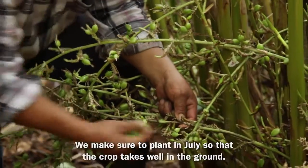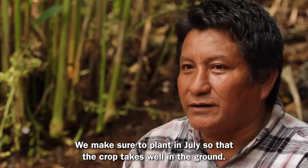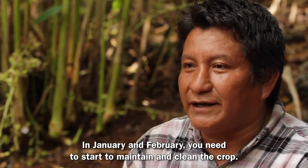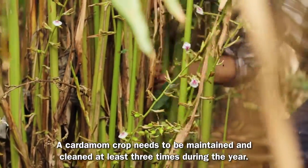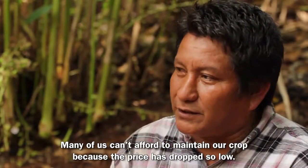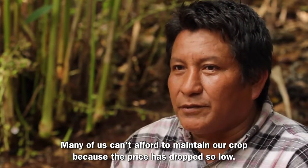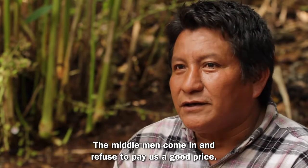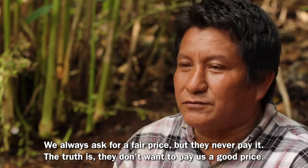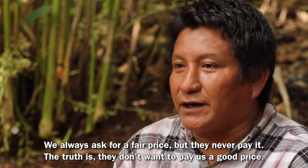When you sow the product, you sow it in June so that it will be good for the harvest. Then you start to clean in January, February. At minimum, the cardamom needs to be cleaned three times. Most of us do not do it because the price of the product is low. The intermediaries come to buy and they refuse to pay — even if we ask the price, they do not pay us because they really do not want to pay the good price.